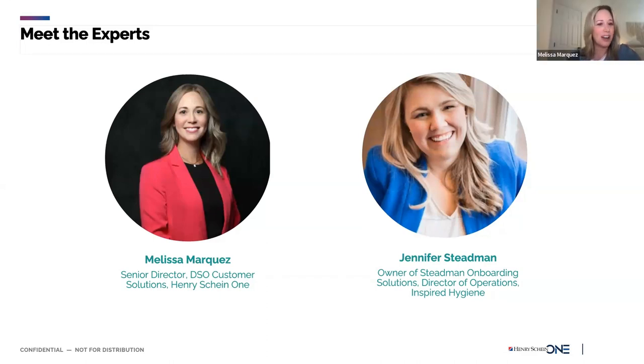For those that maybe didn't watch our first dental dilemmas session, we'll do some quick introductions. My name is Melissa Marquez. I am at Henry Schein One as the Senior Director of DSO Customer Solutions. Prior to joining Henry Schein One, I had a long career in dentistry and DSOs — 15 years at Dental One Partners in various operational roles from practice manager all the way to chief operating officer. I then joined Jarvis Analytics, which was later acquired by Henry Schein One, giving me opportunities to work with all sizes of DSOs and emerging groups.